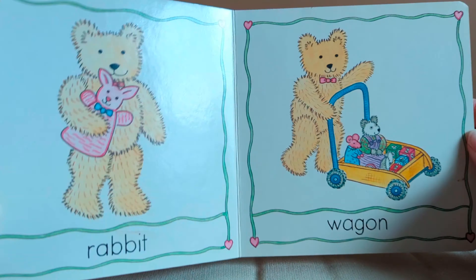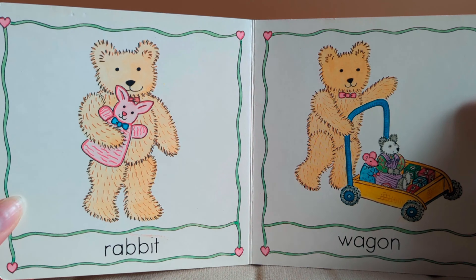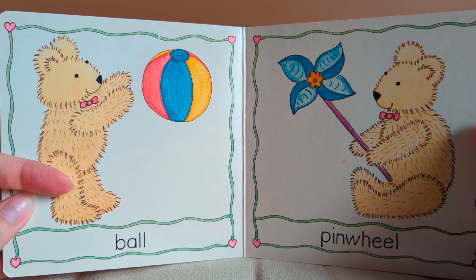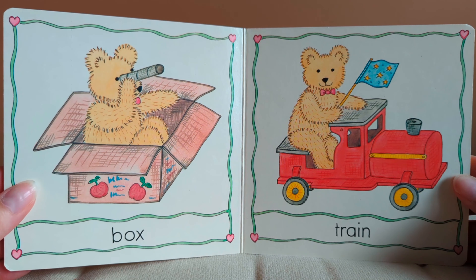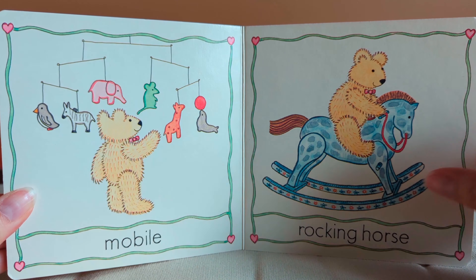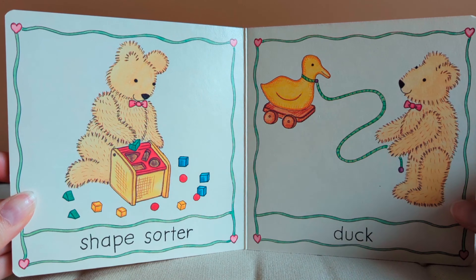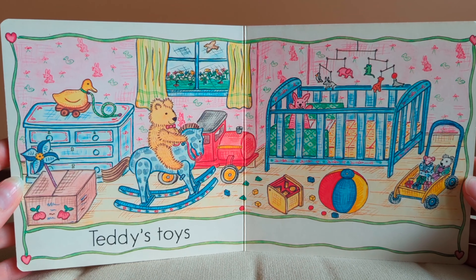Teddy's toys. He has a rabbit and a wagon, a ball and a pinwheel. A box to play in and a train. A mobile and a rocking horse. He has a shape sorter and a duck. Look at all of Teddy's toys.